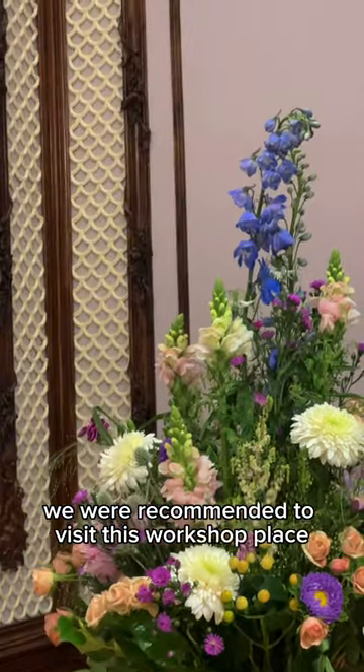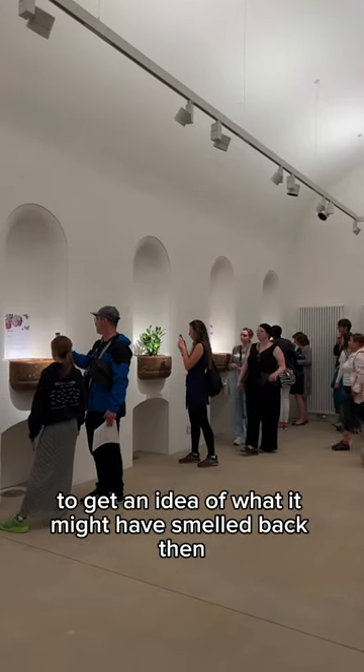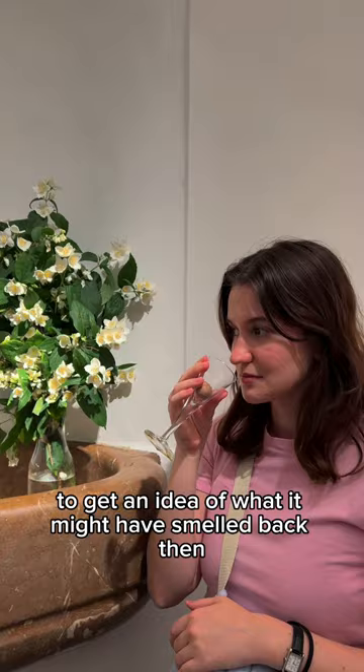After the tour, we were recommended to visit this workshop place where you are able to smell all of the flavors of Baroko, to get an idea of what it might have smelled like back then.